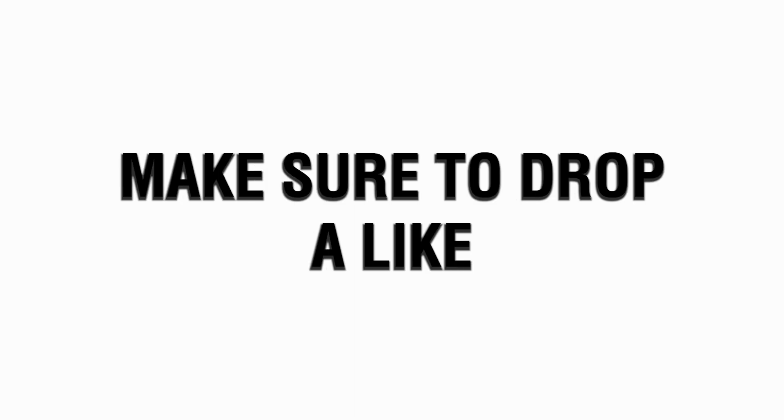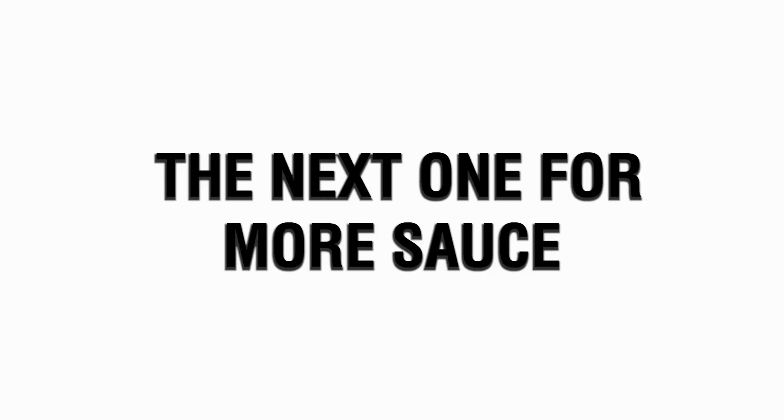If you want the other four manufacturers, it's in the link in the description — it's only $65 for all four, and when I tell you they work with big brands, they work with big brands. Make sure to drop a like and subscribe, and I'll see y'all in the next one for more sauce.